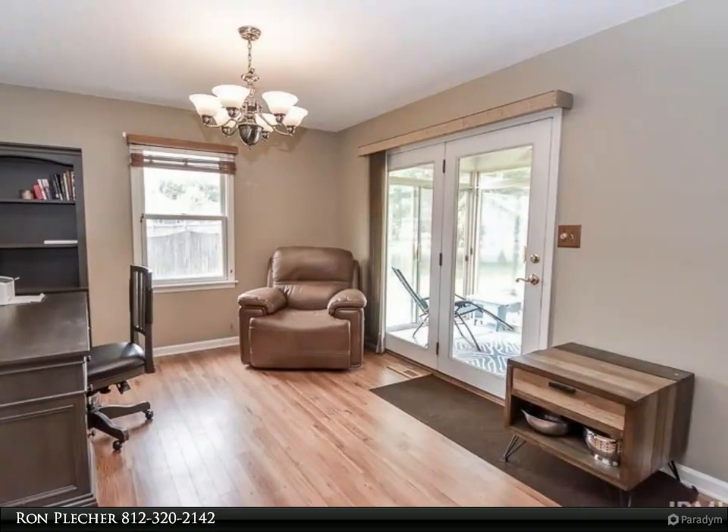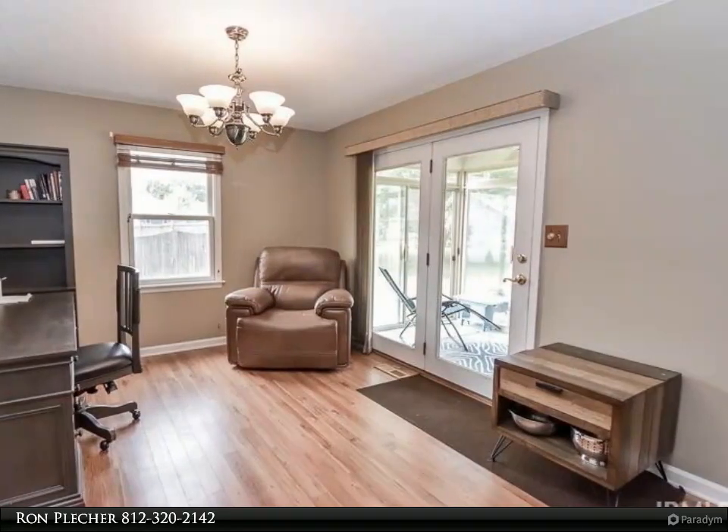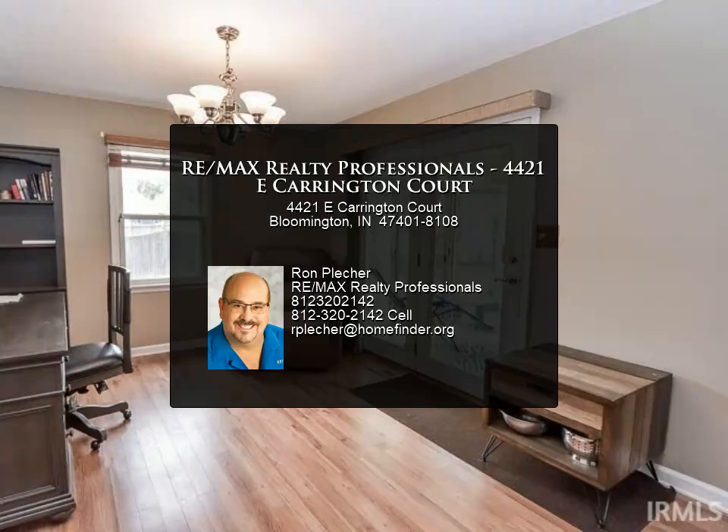This home is situated on a cul-de-sac in Gentry Estates. This neighborhood offers a community pool, shelter house for picnics, a basketball court, and sidewalks for safe, easy walks around the neighborhood.